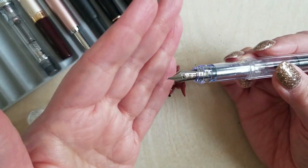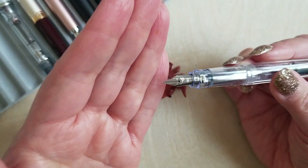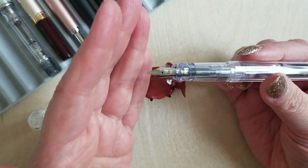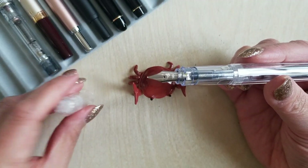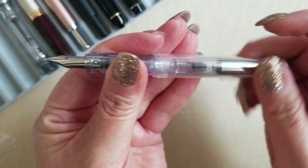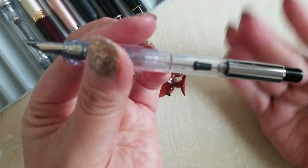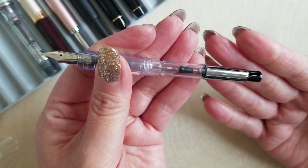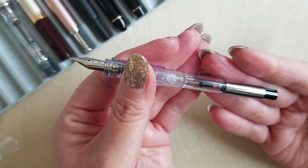These come in your standard nib sizes and they're all really, really great. I've had extra fines, mediums, and fines — it's a very, very nice consistent writer and a great way to sort of start your fountain pen journey. The Kakuno uses the Con 70 converter. I'm going to say something that might irritate some people who are fans of Pilot's Con 40: I hate the Con 40. Like I really, really hate it.